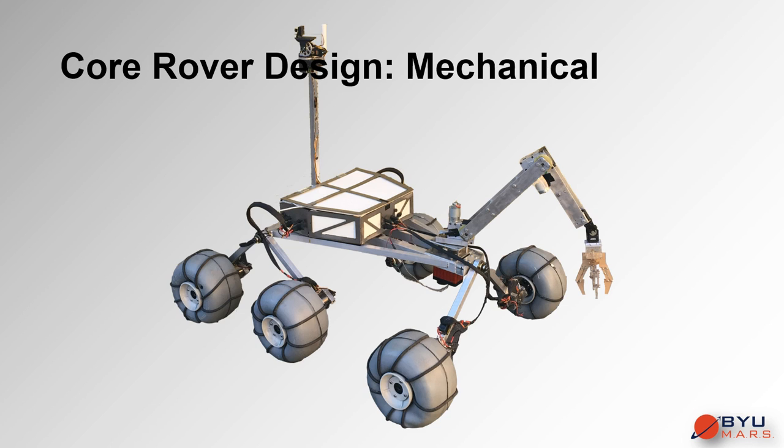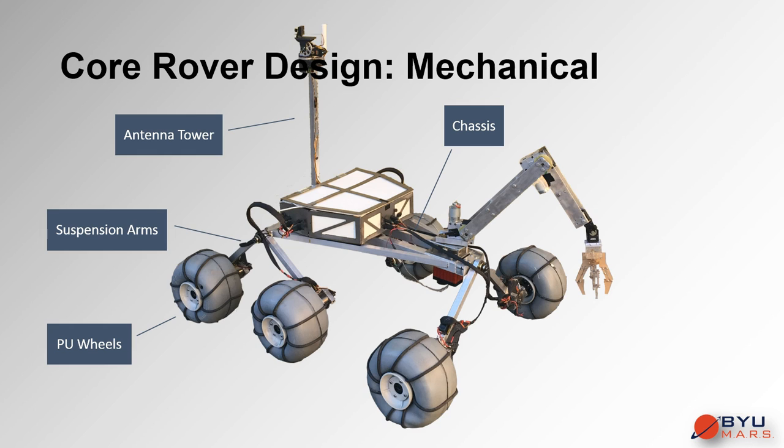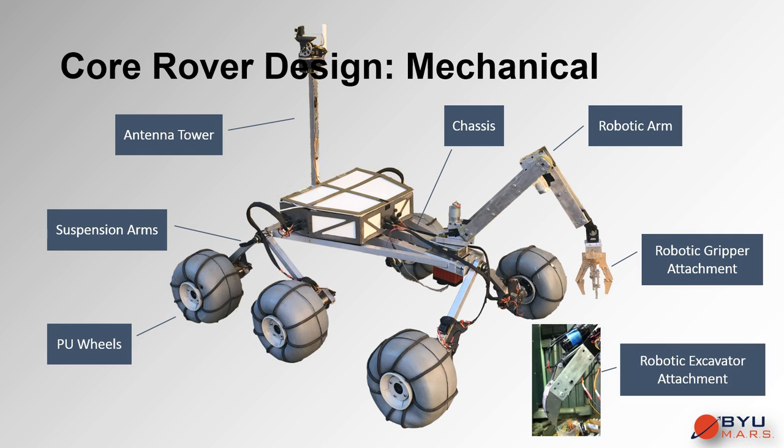The mechanical components of the core rover design consist of the chassis, suspension, polyurethane balloon wheels, antenna tower, robotic arm, gripper attachment, and excavator attachment. All of these parts come together to form a complete mechanical system.